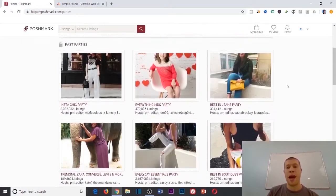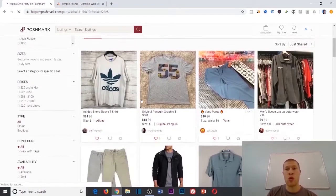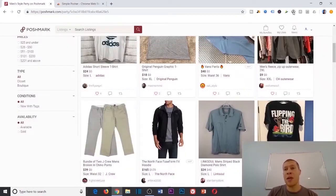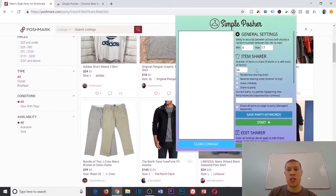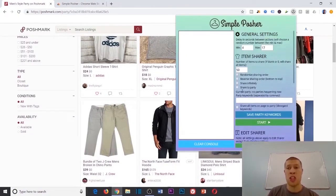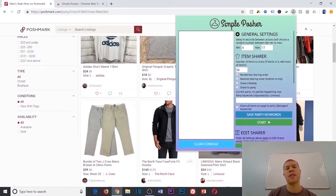Let me demonstrate the power of this app. I'm going to a men's party — typically you'd have to share all these items manually. Instead, I'll use Simple Posture to demonstrate all its different capabilities. The best one in my opinion is sharing from parties to get more eyes — more targeted eyes and more potential customers — to see your content, your clothing, and your listings. The best feature is the item share.